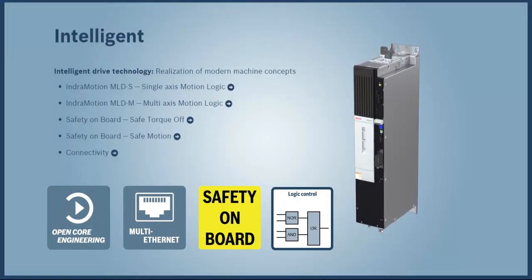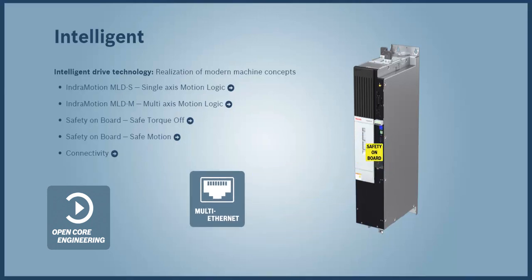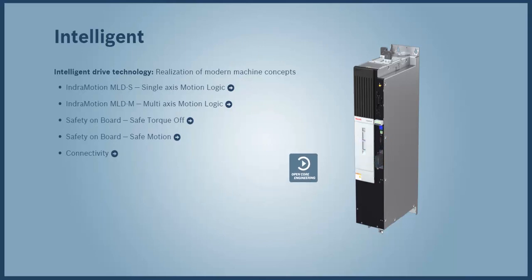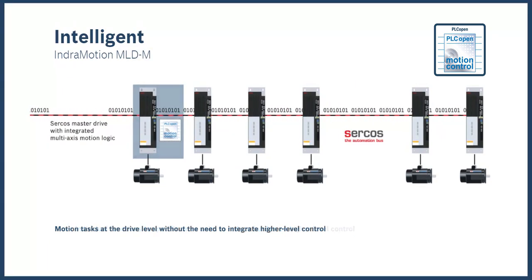Intelligence for energy efficiency is important, but in the ML Drive family, there is also intelligence built in for motion logic, safety, and connectivity for multiple communication protocols. Motion logic allows for different ways to employ the drive. Logic can be built in to perform only a certain task, reducing the burden on the high-level control, or we can have the motion task running on the drive. This drive can have up to 9 slaves connected with Circos, all synchronized for a total of 10 axes controlled by one drive.